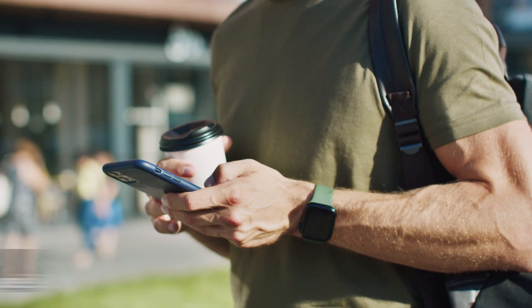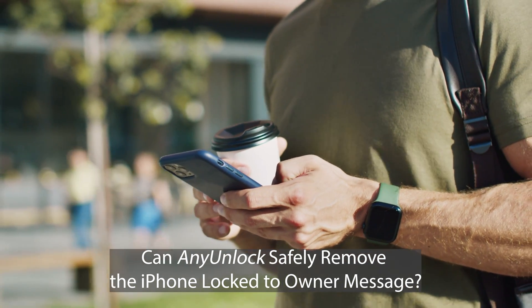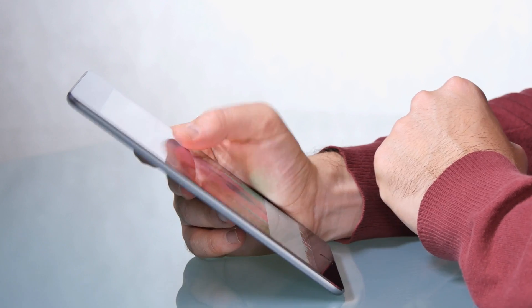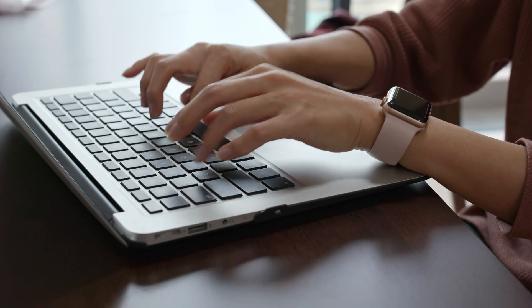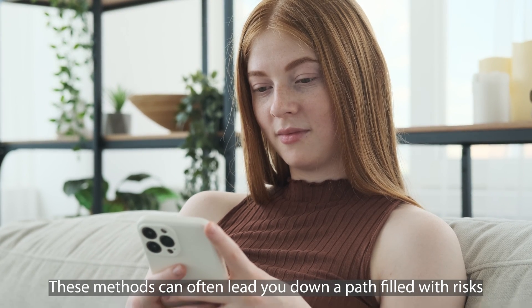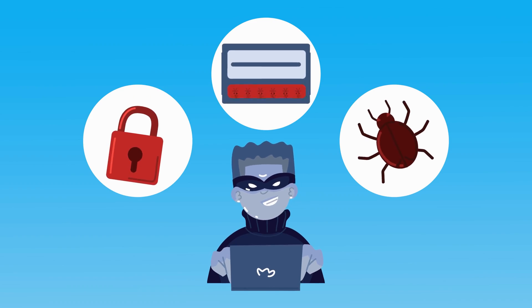Hey there, I'm Elliot, and today we're diving into a question that's on a lot of minds. Can any unlock software safely remove the iPhone lock-to-owner message? This can be a real headache, especially if you've just got your hands on a second-hand iPhone, iPad, or Apple Watch, and it's locked. But before you rush into using any software, let's talk about why that might not be your best option — these methods can often lead to risks like security issues or even legal troubles.